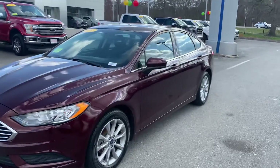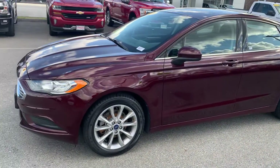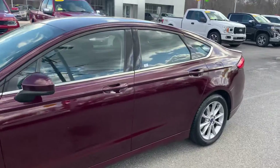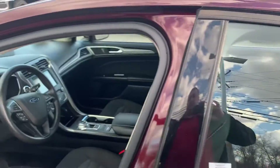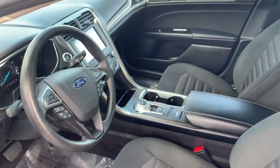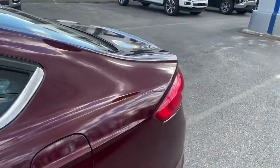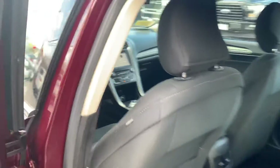Love the color on here. Here is a view of the front and a view of the back.